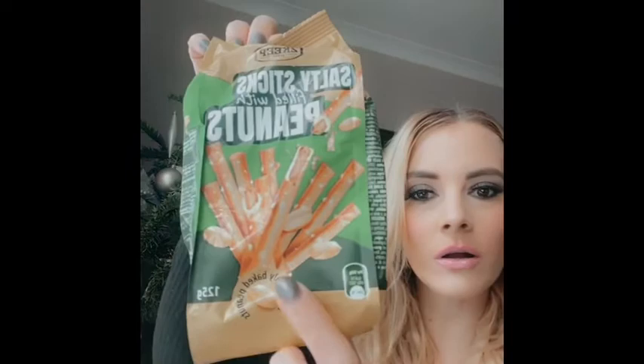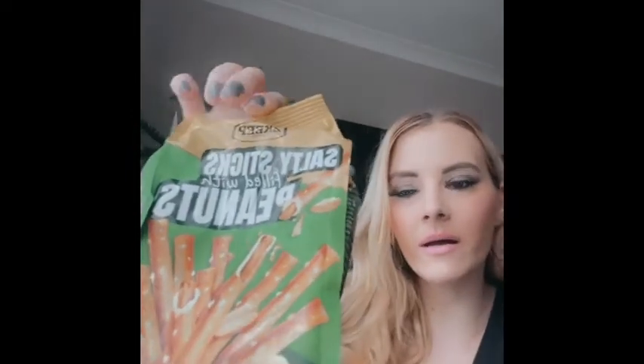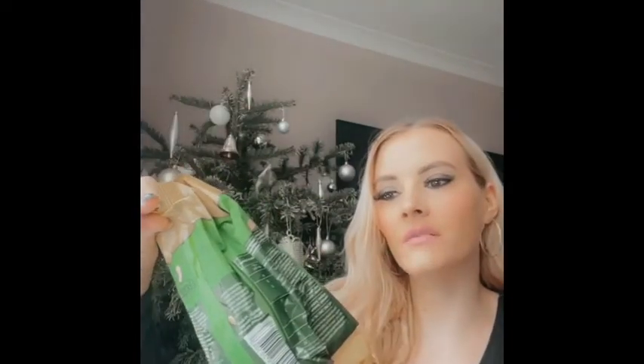I also got some little Rolos in my stocking — you can't go wrong with Rolos. She also got me these to try, which I'd never seen before: they're called salty sticks filled with peanuts. It's like a salty stick with peanut butter inside. Salt and peanuts go really well together so I'm interested to see what they taste like.